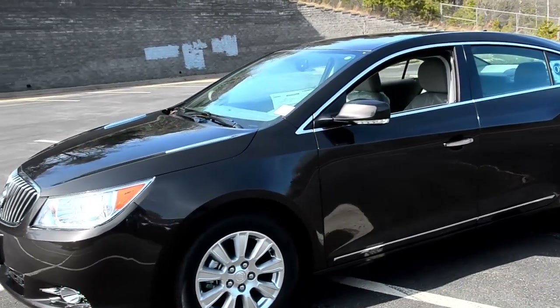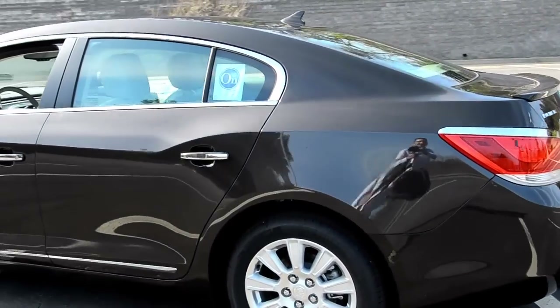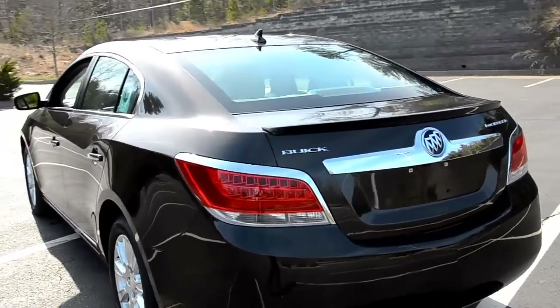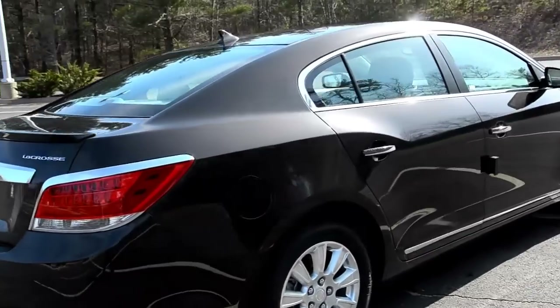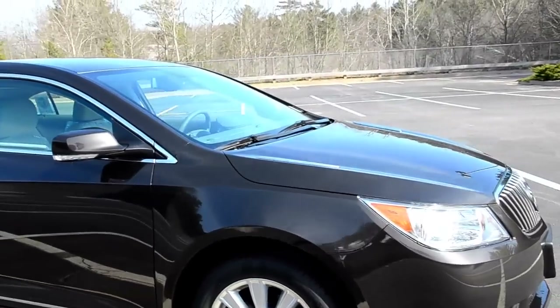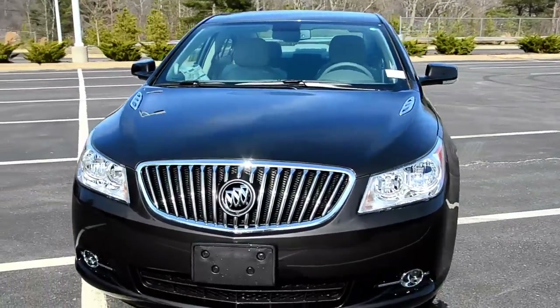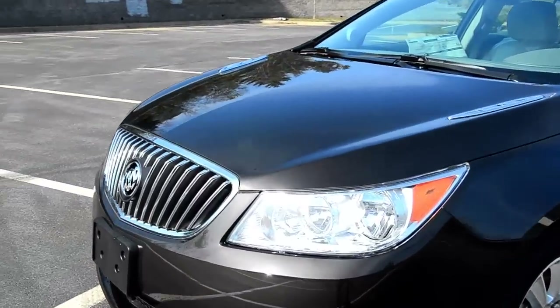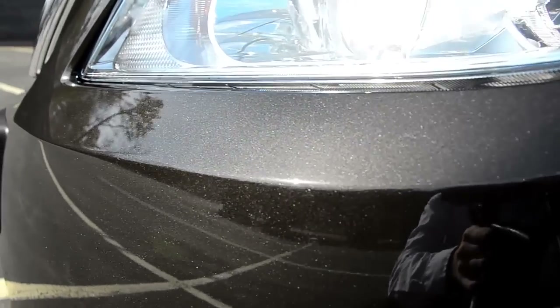I'm going to give you a quick walk around and let you see the outside of the vehicle — as always, show you how clean and perfect it is. This is a chocolate brown color. Sometimes it does look black, but if you can see it up close in the sunlight you can see the metallic flake in the paint. It looks really, really good. The brown color — at first I wasn't such a big fan of, but now seeing it out in the sun it looks really good. It's really kind of a classy look. Hopefully you can get an idea of what I'm talking about with the flake in the paint. It's just a really nice shine to it.